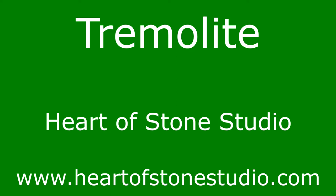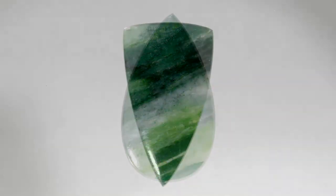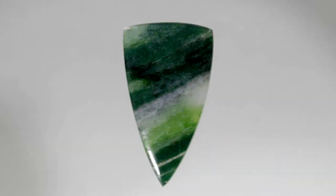Hello, I'm Kahn from Heart of Stone Studio. I would like to tell you about tremolite. Tremolite belongs to a group of minerals called amphiboles. Amphiboles are called inosilicate minerals because they have microscopic needle-like fibers composed of silicate tetrahedrons strung together in long chains, and contain iron and magnesium within these structures.